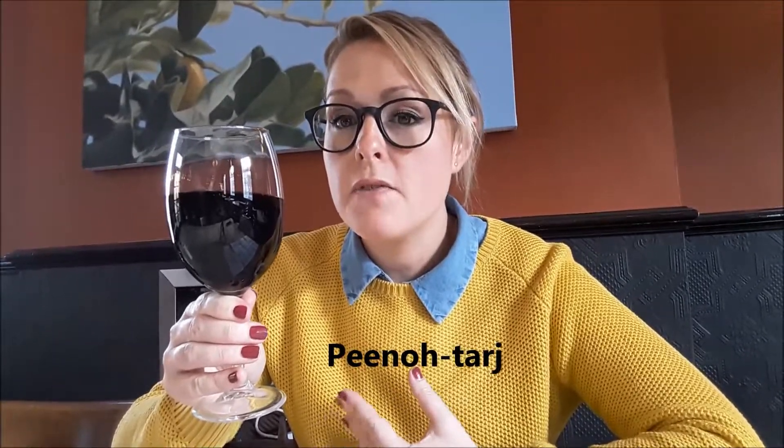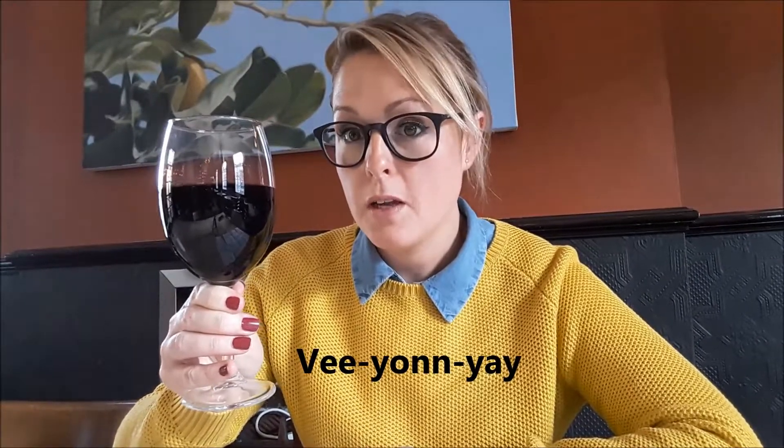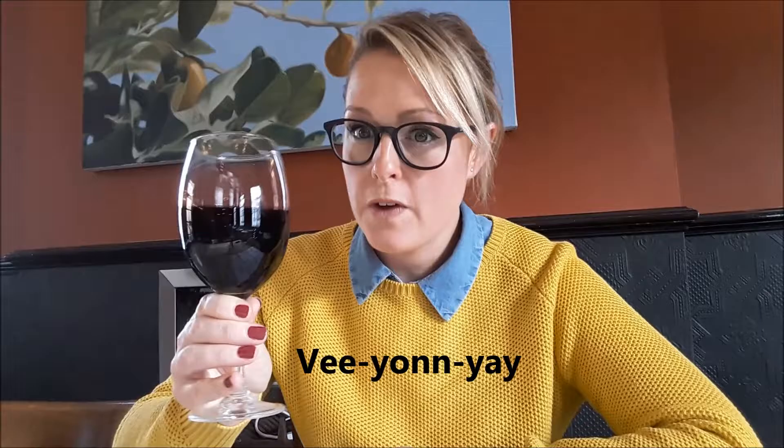Pinotage has these lovely smoky, juicy, plummy notes, but it needs a little bit of balance and it gets that from the Viognier. The Viognier is more perfumed and more delicate, so it gives it a lovely, refreshing floral finish.